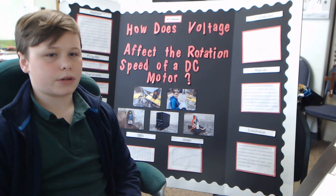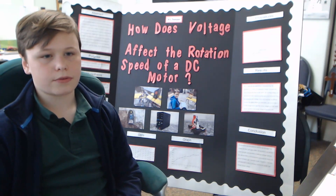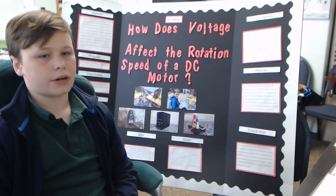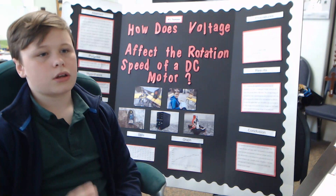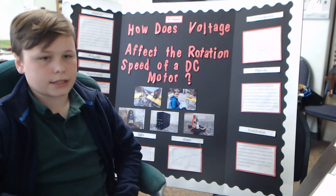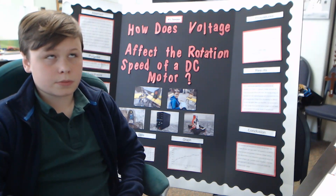Then I put my starting voltage at 1.5 volts and recorded five rotations per minute readings for each of my intervals. My intervals were 0.5 volts, so it went from 1.5 to 2 to 2.5, and so on. I did that ten times, so I ended up at 6.0 volts.